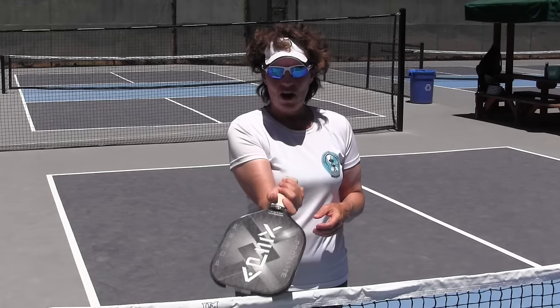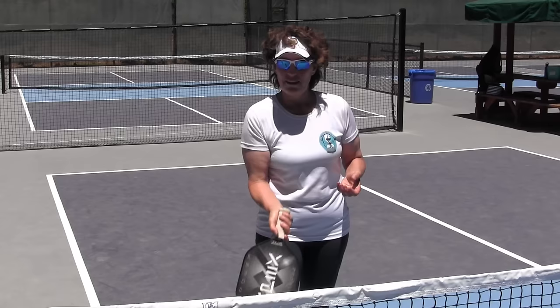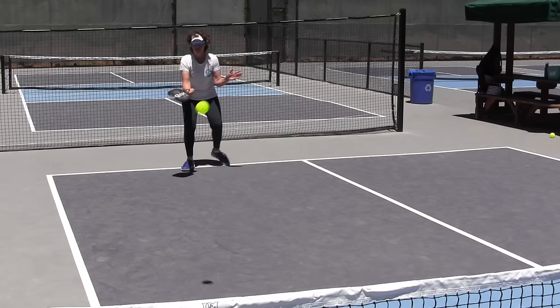One of the first mistakes I see is a bad grip. When I say bad grip, I mean a grip that's more in the palm of your hand versus in the fingers. When you are in the fingers, you have control. When the grip is in the palm, the tendency is to come underneath the ball with a high upward motion, and then you have an extremely open paddle face. That's the problem a palm grip causes.